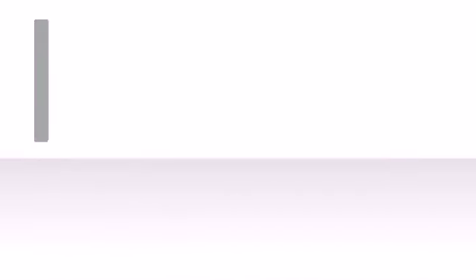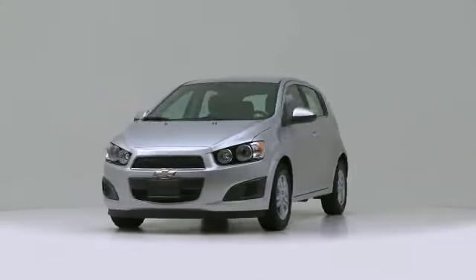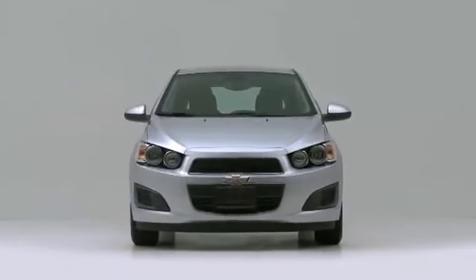The 2013 Chevrolet Sonic. Well equipped and fully capable, this is a great value.